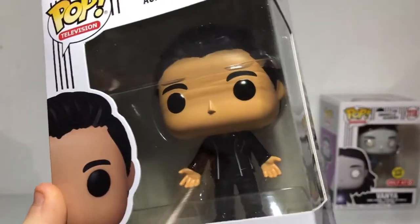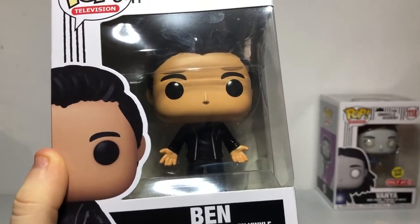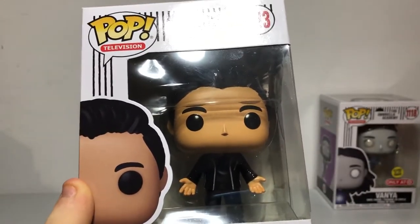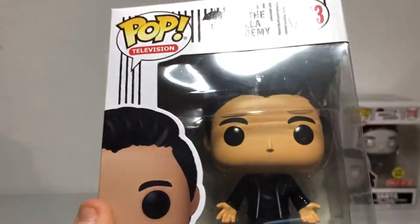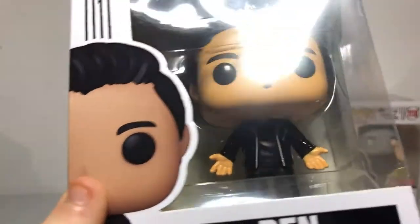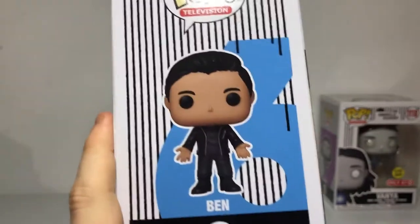Number six is next — Ben. He doesn't have anything on his hands, but man, that's sad to tell you guys. Spoiler alert — also guys, this is a warning: if you haven't watched season two or even the whole series yet, make sure you're ready to get spoiled. He died in season two for real. He's sporting a good short black hair, a jacket with a nice black shirt, some black pants and black shoes — some awesome outfits. This is number six, and he might be one of my favorite characters.